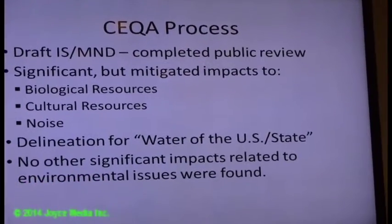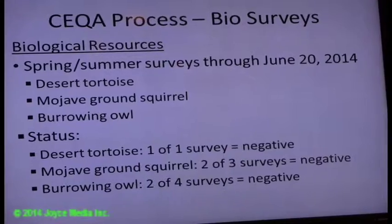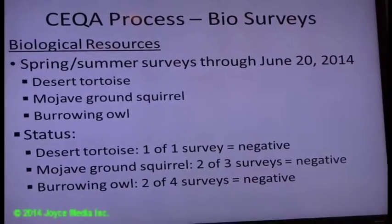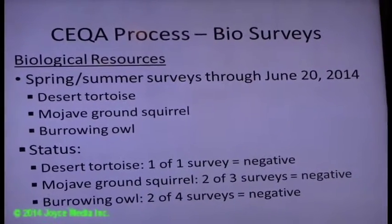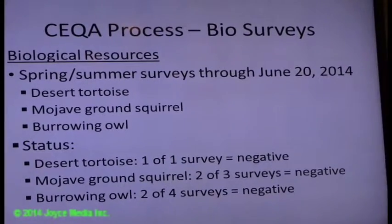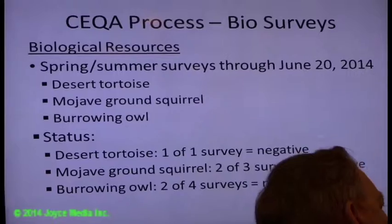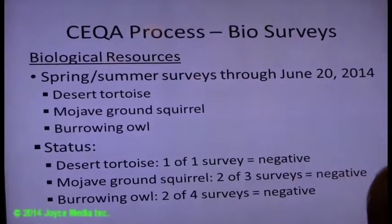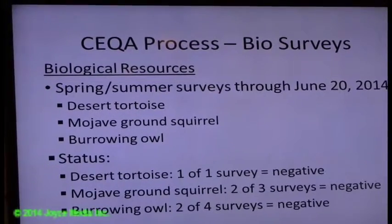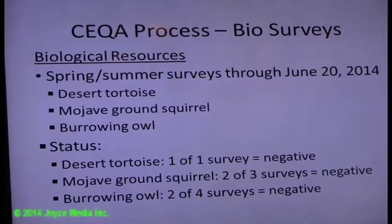We're here tonight to review the results and comments. There are ongoing biology surveys that need to be done in the spring and into early summer. Three species have been determined to be sensitive with a high potential to occur on-site: the desert tortoise, the Mojave fringe-toed lizard, and a third species. Some of these require multiple surveys that must be spaced certain time periods apart from one another.